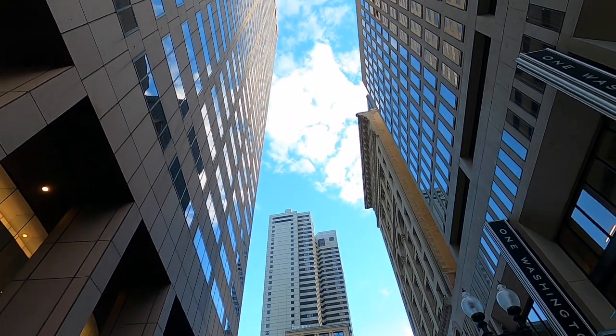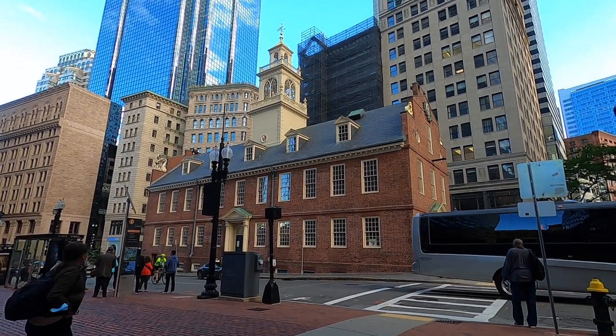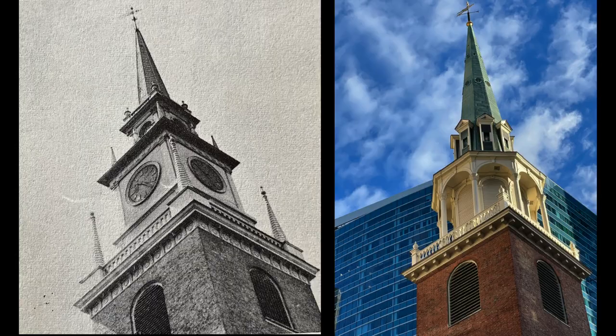The next photo we had to take reads: 'Old South Meeting House shares with Faneuil Hall the moment of oratory of the 1770s.' You see how it says Old South Meeting House? So we walked all the way there, but the photo is actually of the Old North Church — and we weren't walking back. So I've decided to include the proper steeple here so the caption will now be accurate.